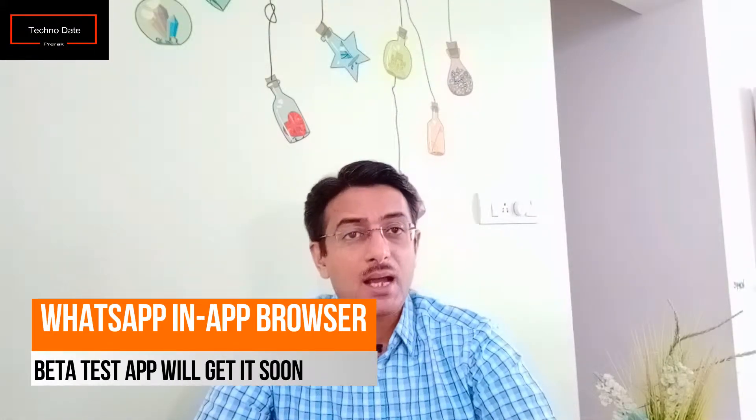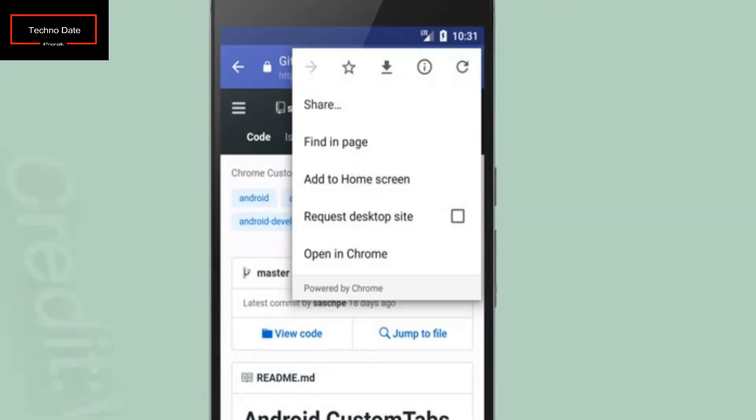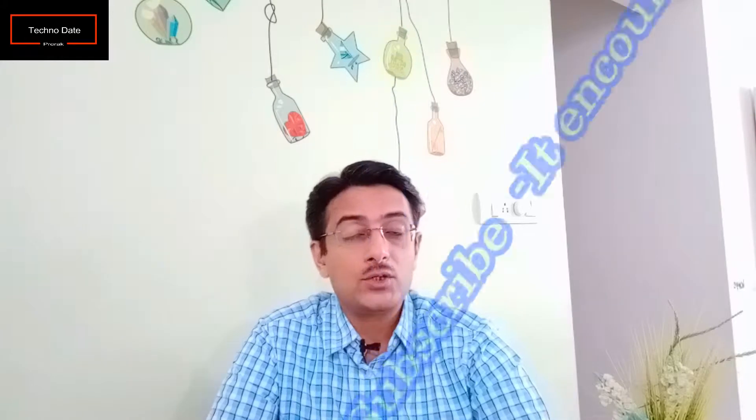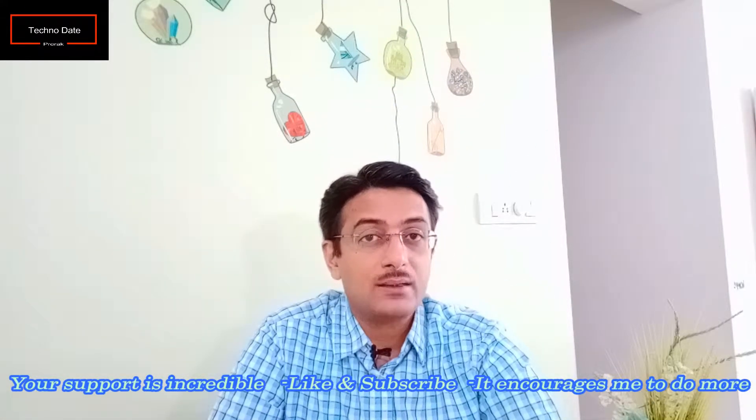Let's start today's first tech news, which comes from WhatsApp. Currently, to browse something you need to close WhatsApp and go back to Chrome or any browser. But soon you will find a browser option directly within WhatsApp. We don't know which browser WhatsApp will integrate, but as of now it seems like WhatsApp is being integrated with Google Chrome.